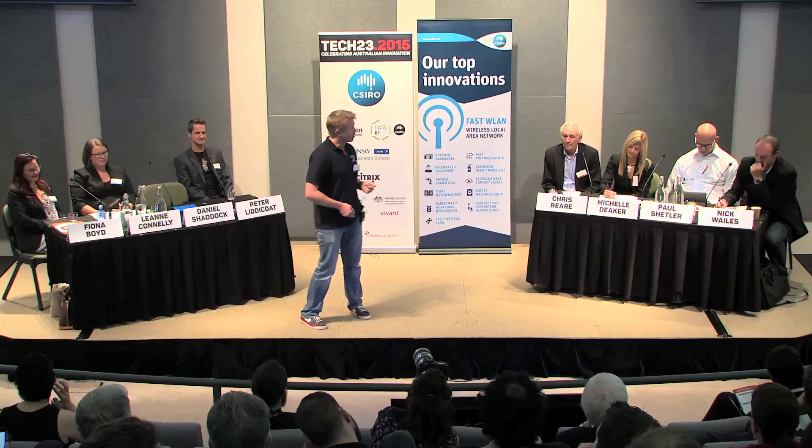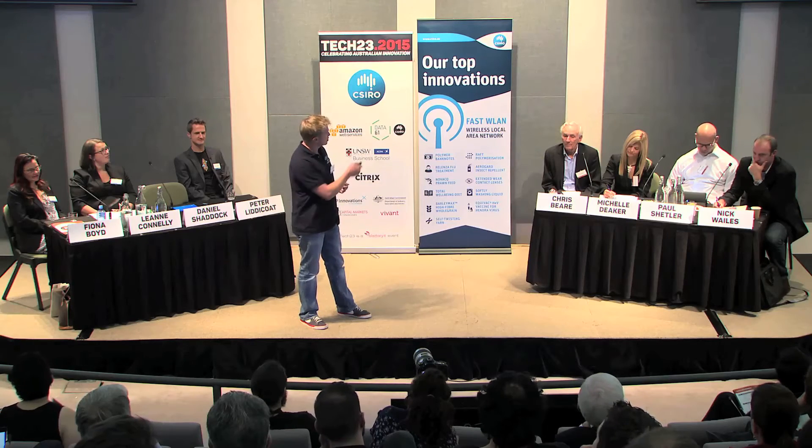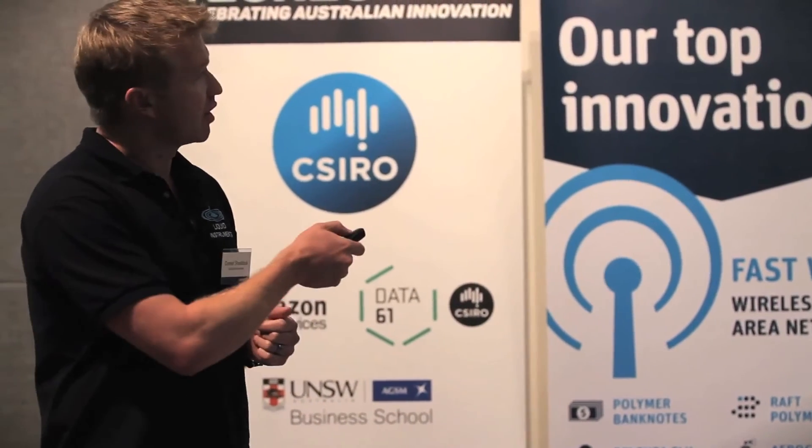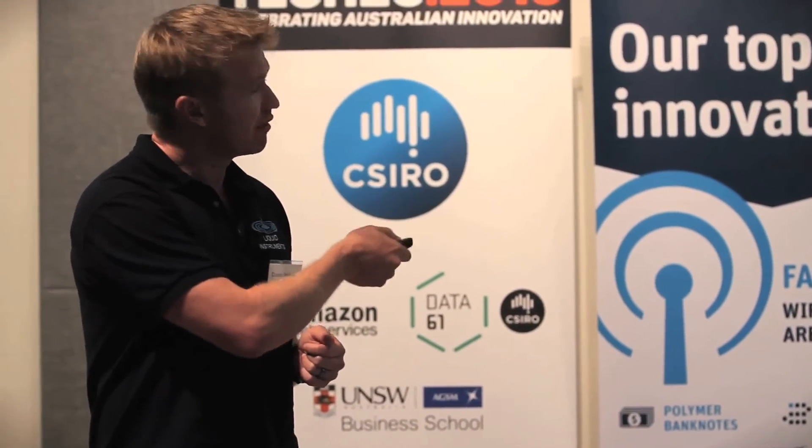These are the sort of instruments we're talking about — a whole list where we might have 20 or 50 instruments that we believe our device can one day replace. They all cost around $5,000, so that's where we're pitching our price point: having our device cost the same as one of these, but eventually growing to perform all of their functions.